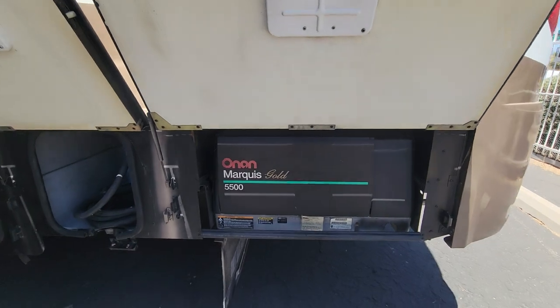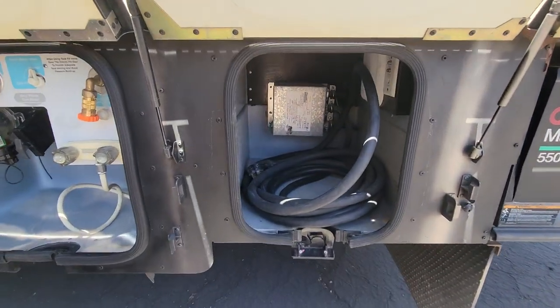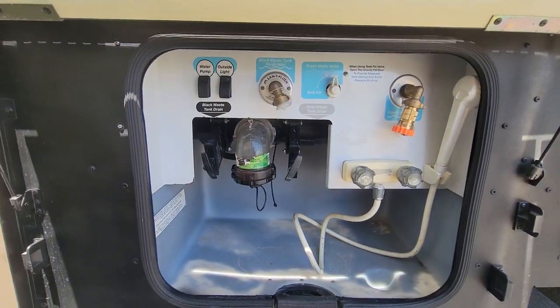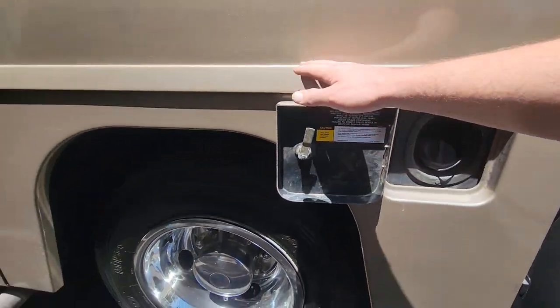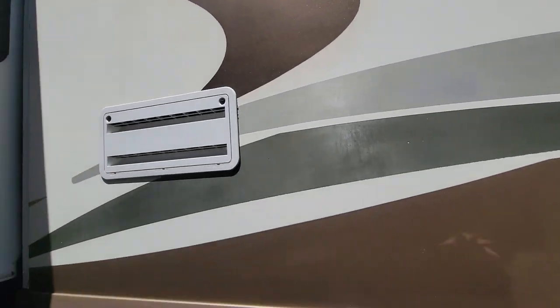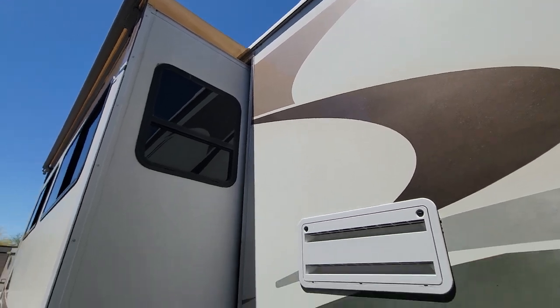There's a Marquis Gold 5,500 generator — we'll check the hours inside. 50-amp power service with an auto-transfer switch. There's a dump station and an outdoor shower. Fuel fill is on the driver's side in the rear. You can see the back of the fridge right there. The body looks good — a couple of faded decals, especially on the driver's side, but the brown below looks really good and I don't see too much oxidation on the white.